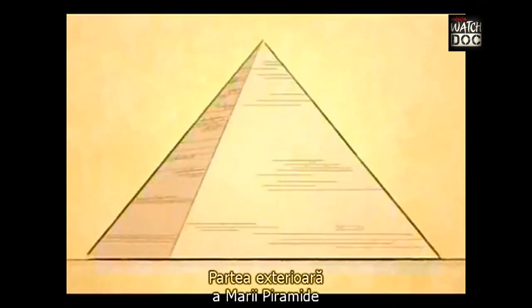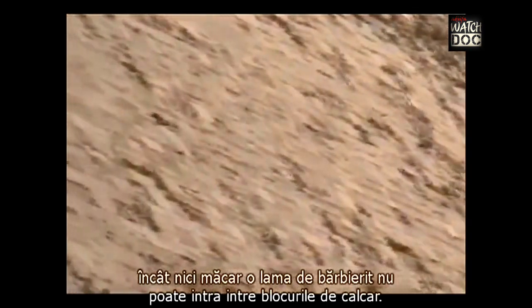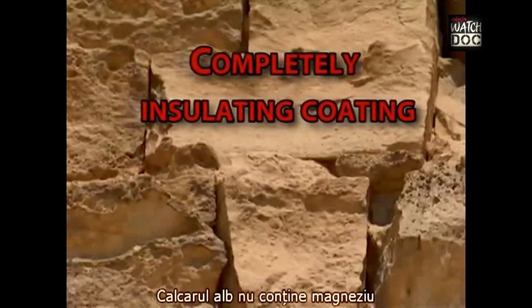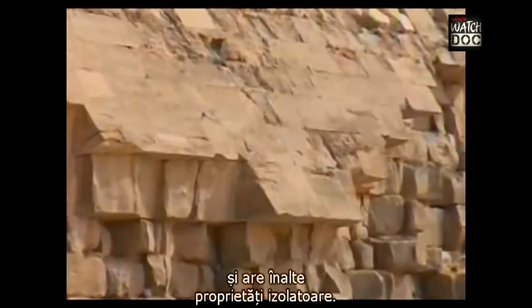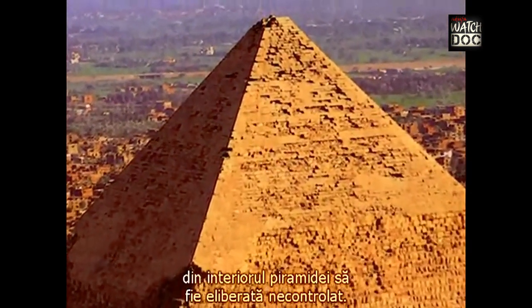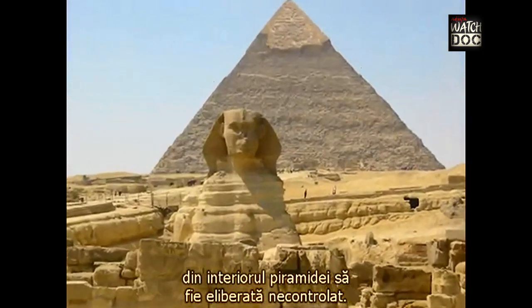The outer casing of the Great Pyramid was covered with white tufa limestone, so tightly built that not even a razor blade could fit between the blocks. The white tufa limestone does not contain magnesium and has high insulating properties. This insulation property prevented the electricity inside the pyramid from being released without control.